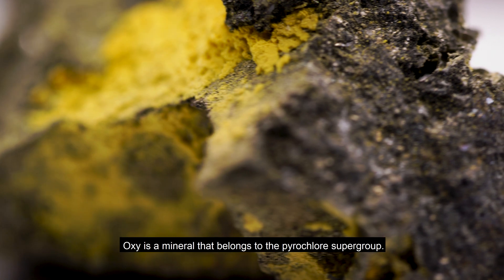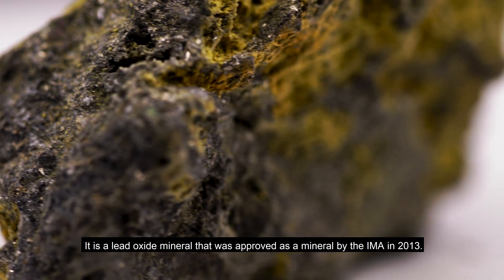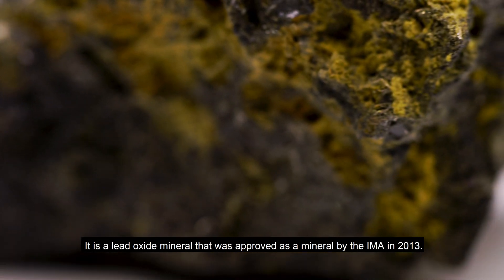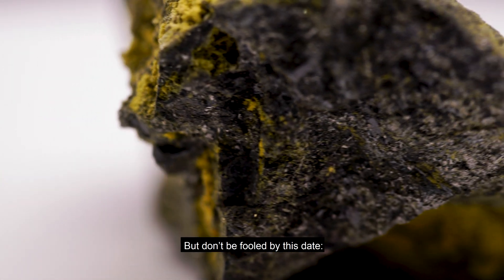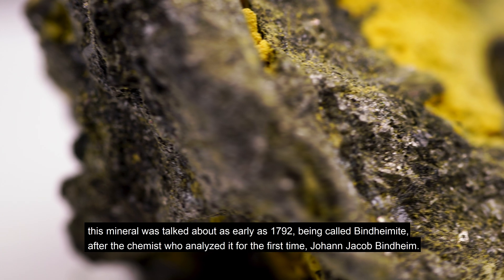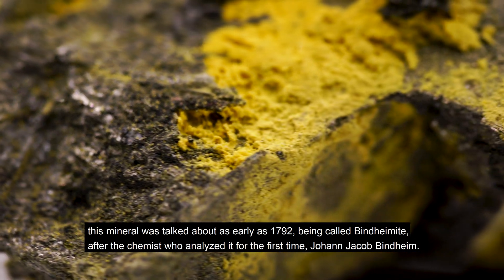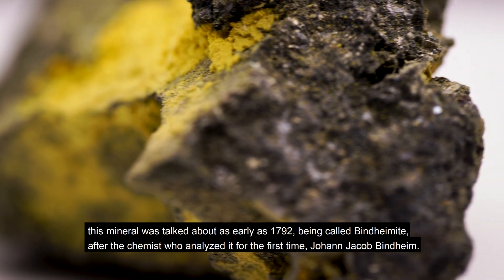Oxyplumbromii is a mineral that belongs to the Pyrochlor supergroup. It is a lead oxide mineral that was approved as a mineral by the IMA in 2013. But don't be fooled by this date — this mineral was talked about as early as 1792, being called Beindheimite, after the chemist who analyzed it for the first time, Johann Jacob Beindheim.